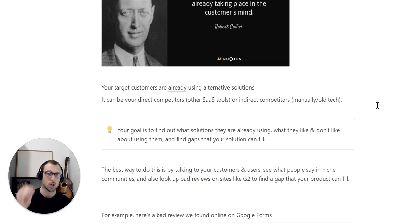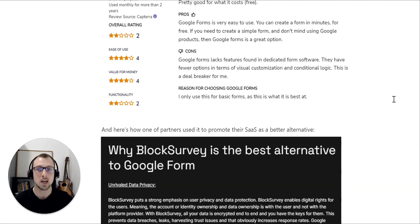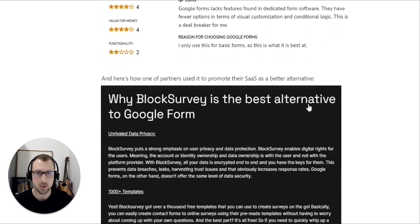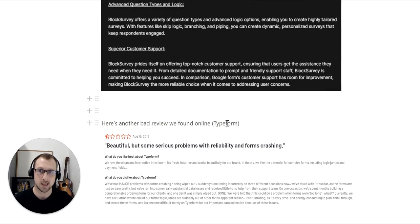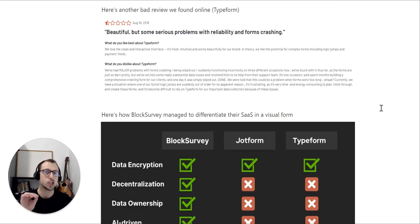The best way to do this is by talking to your customers and users, seeing what people say in niche communities, and looking at bad reviews on websites like G2, Capterra, and others to find a gap your product can fill. Here's a bad review we found online on Google Forms, and here is how one of our partners used it to promote their SaaS as a better alternative — they created a blog post addressing the points of this and other reviews to showcase BlogSurvey as a better solution. Here's another bad review from Typeform showing major problems with form crashing, data being wiped out, and suddenly functioning incorrectly.